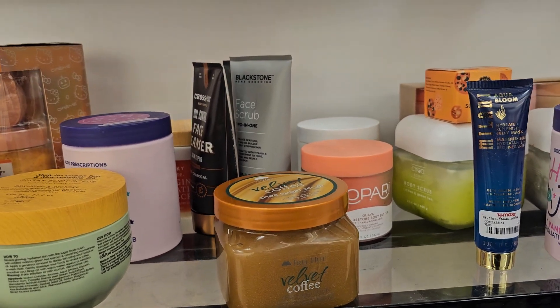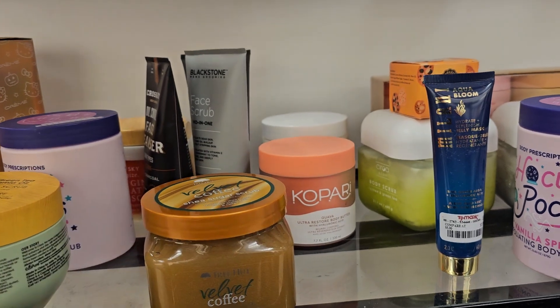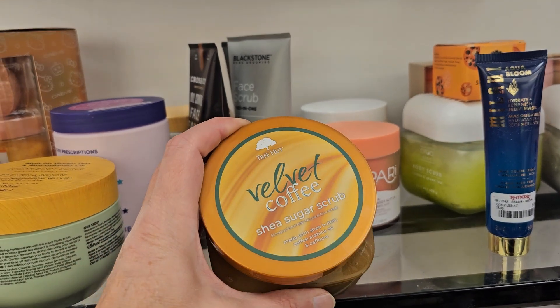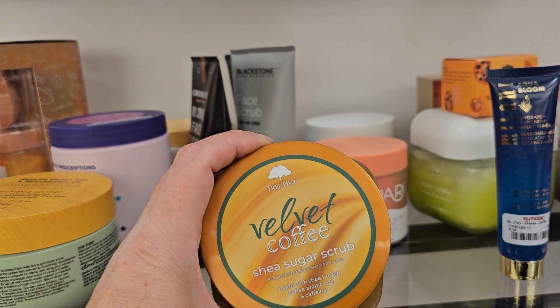Y'all, I am at TJ Maxx — lord have mercy! I'm not doing clearance codes right now. I'm over here in the body scrub aisle and Tree Hut has finally hit our TJ Maxx.